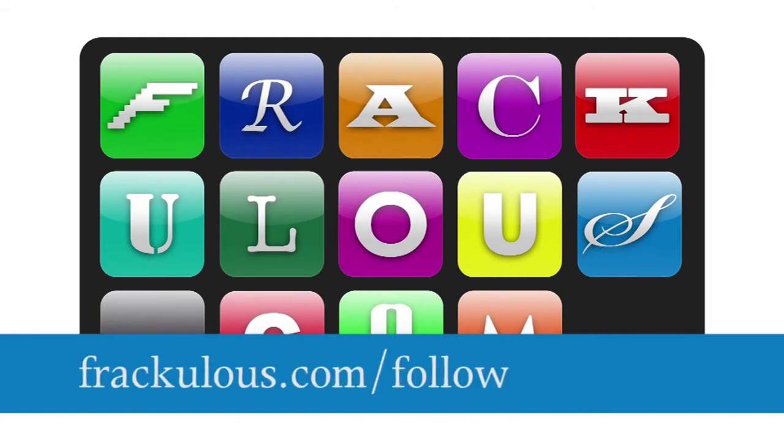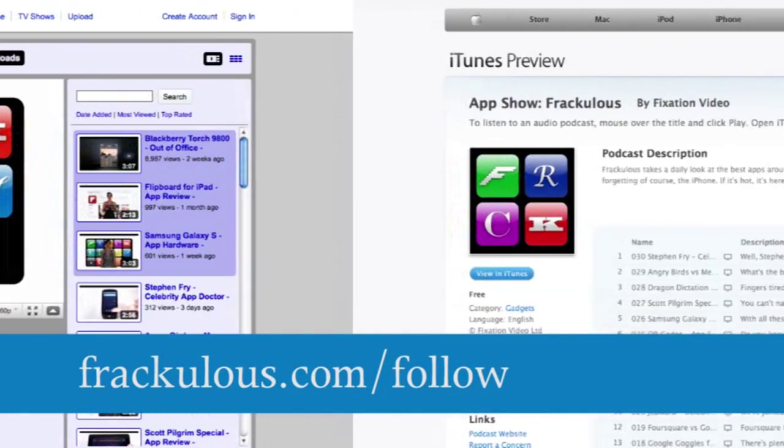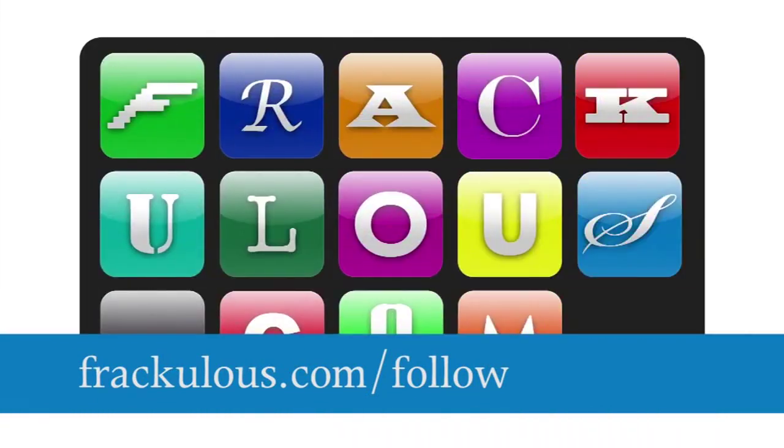Want more? Go to www.fraculous.com/follow for a glut of RSS, iTunes, podcast, and subscription options.